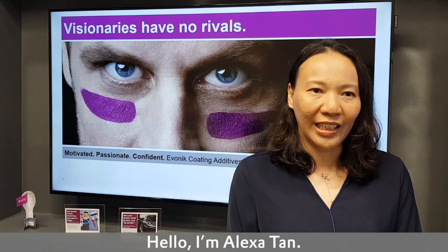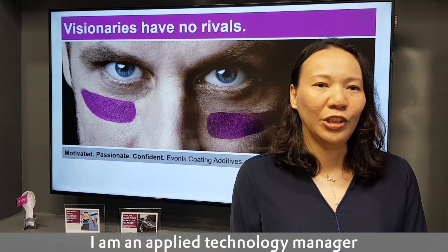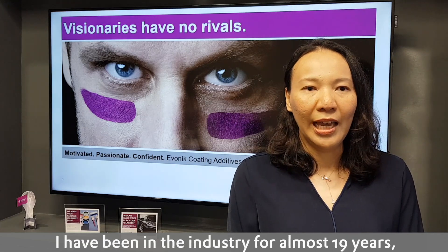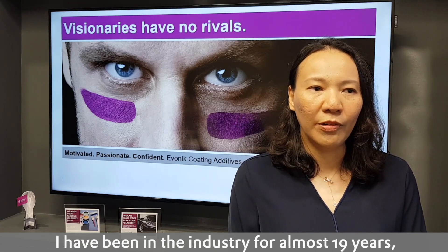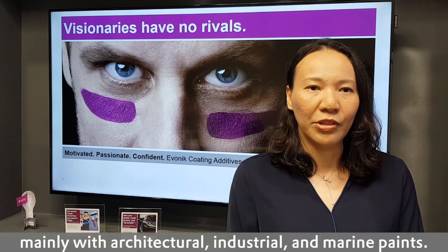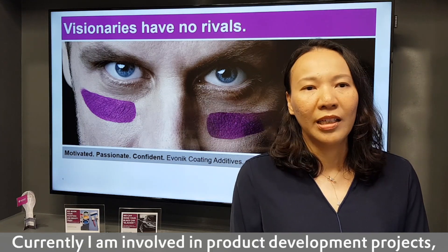Hello, I'm Alexa Tan. I'm the Applied Technology Manager focusing on decorative products. I have been in the industry for almost 19 years, mainly in the architectural, industrial and marine fields.